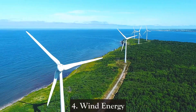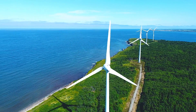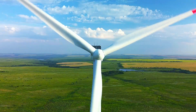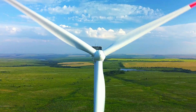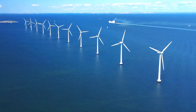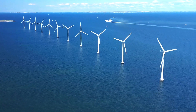4. Wind Energy — Wind energy captures the kinetic energy of wind using turbines, converting it into electricity. It is a rapidly growing renewable energy source, particularly in regions with strong and consistent winds, and has minimal environmental impact. Wind farms can be installed onshore or offshore and offer a clean and sustainable alternative to fossil fuels.